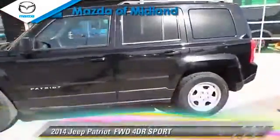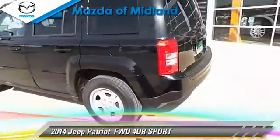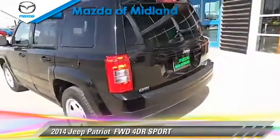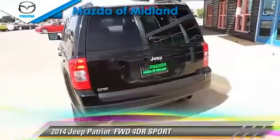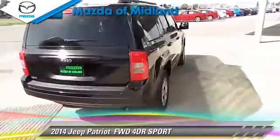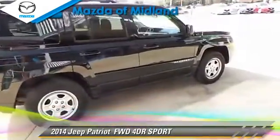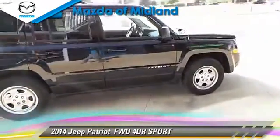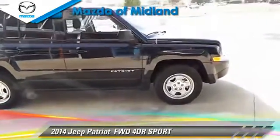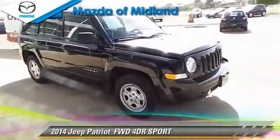The 2014 Jeep Patriot with an automatic transmission. This vehicle has fewer than 30,000 miles on the odometer and is well equipped. This Jeep features fog lights and tilt wheel. Safety features include dual front airbags, traction control, and stability control. Give us a call to schedule your test drive today.